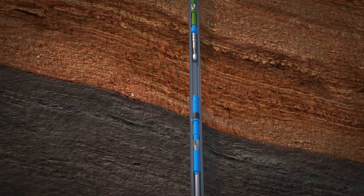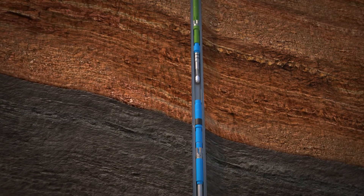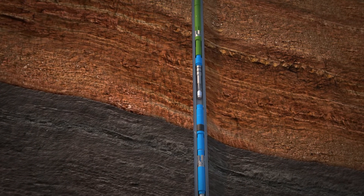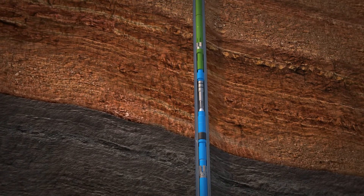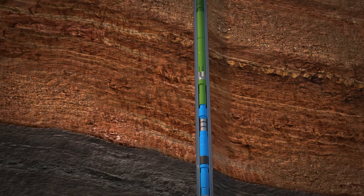After drilling of the lower lateral and installation of liner along with liner hanger, the whipstock assembly is run in-hole and oriented via measurement while drilling, or MWD.